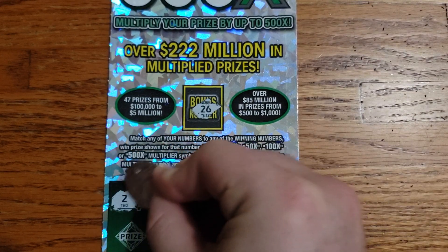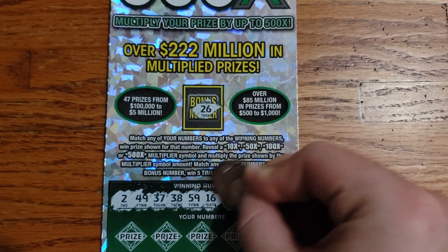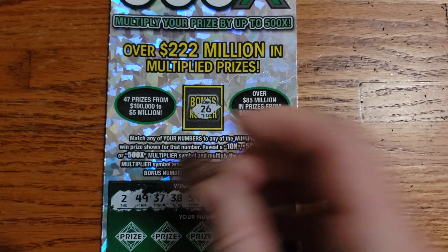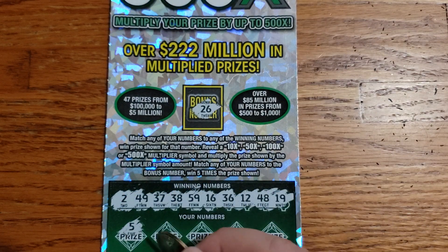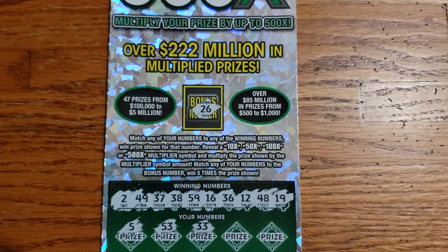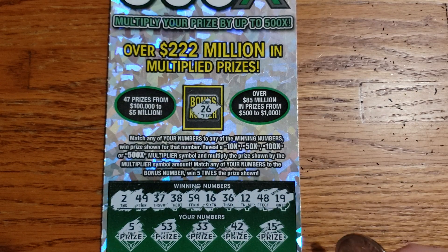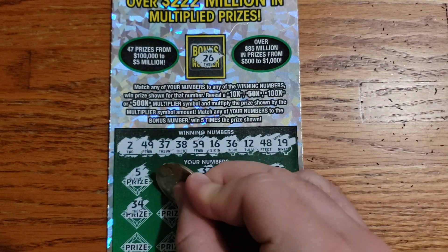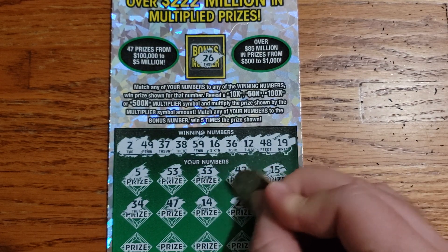26, 2, 49, 37, 38, 59, 16, 36, 12, 48, and 19. 5, 53, 33, 42, 15, 34, 47, 14, 23.